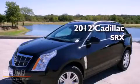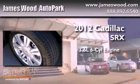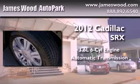This is a brand-new 2012 Cadillac SRX. It has a 3.6-liter six-cylinder engine and an automatic transmission.